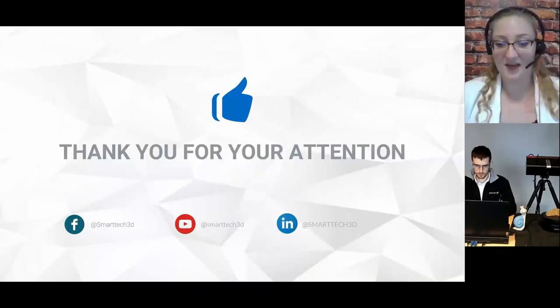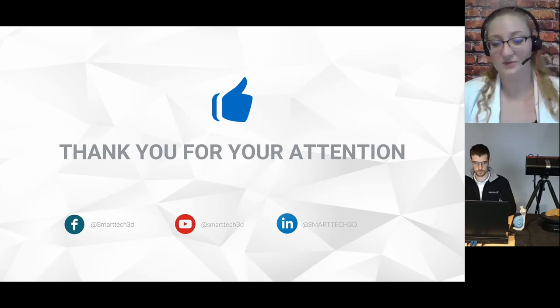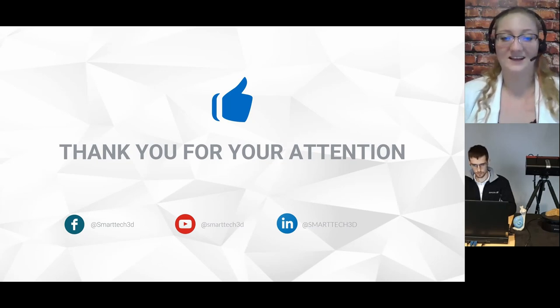If there are no more questions, thank you so much everyone for joining us. This short presentation was an essence of the amazing possibilities you can now have with this new compact device. We are very happy that we've been able to meet today and talk with you. We'll be happy to answer all your questions later on as well. Have a nice rest of your day. Thank you very much for joining again, and thank you Paweł and Chris for helping with the presentation. Thank you very much for your time. Take care, everyone.